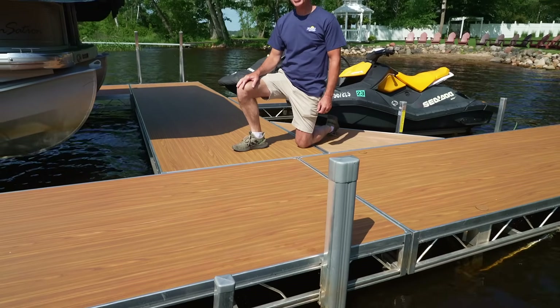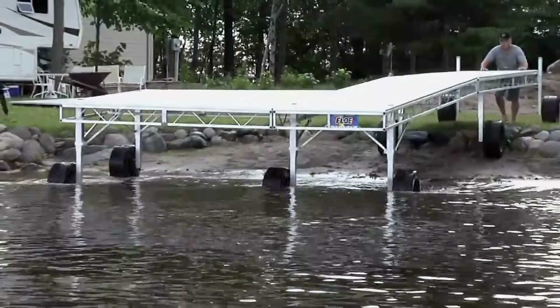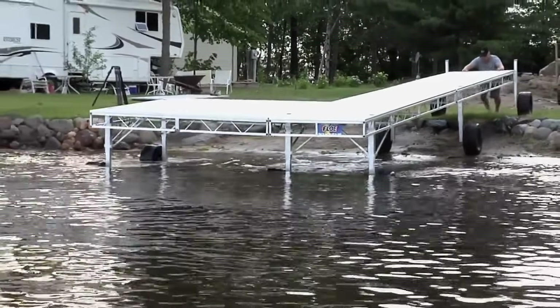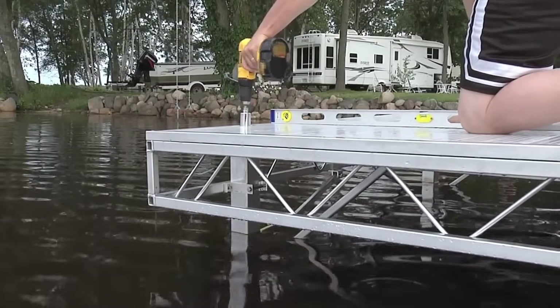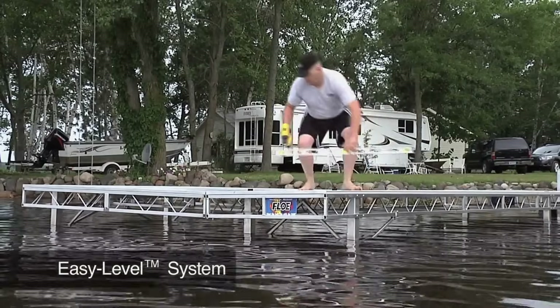Wayne Flow changed everything when he introduced his all-aluminum Roll-In Dock system in the 1980s. His invention included using modular sections, with every section having its own legs and wheels. Plus, every leg could be adjusted up and down from the top of the dock with ease, meaning one person can do it while staying high and dry.